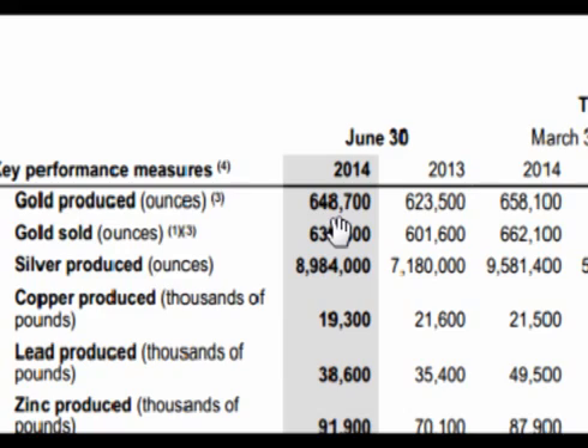Looking at the second quarter, Goldcorp produced about 650,000 ounces of gold versus about 625,000 ounces in 2013, for an increase of about 25,000 ounces. For silver, Goldcorp produced about 9 million ounces versus about 7.2 million in the second quarter of 2013, for an increase of about 1.8 million ounces of silver.